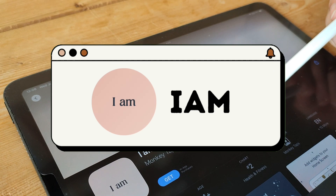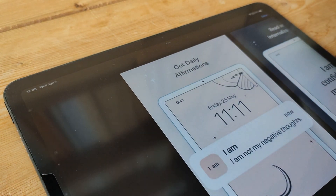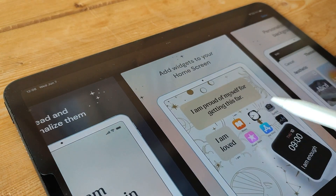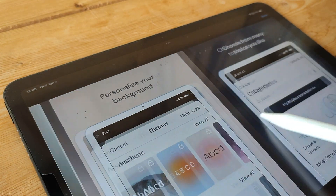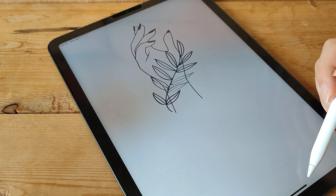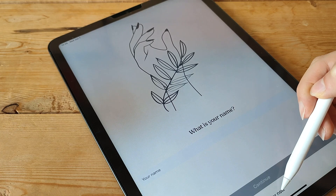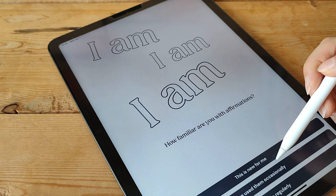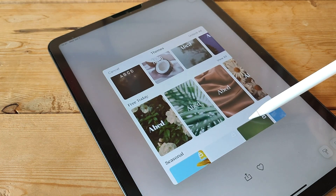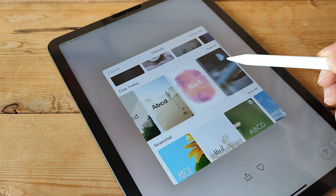The iAm app is a powerful personal development and goal-tracking app designed for iPad. With its intuitive interface and robust features, iAm helps you set and achieve your personal and professional goals effectively. The app allows you to define your goals, break them down into actionable tasks, and track your progress over time. You can set reminders, create milestones, and even visualize your progress with charts and graphs.